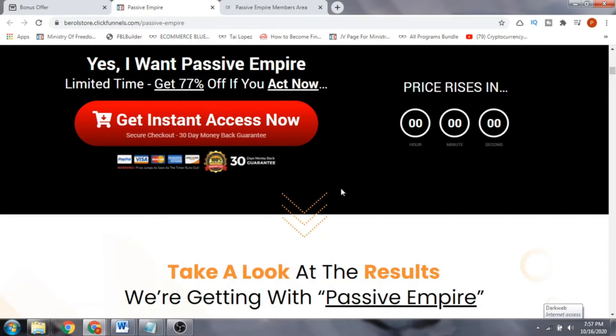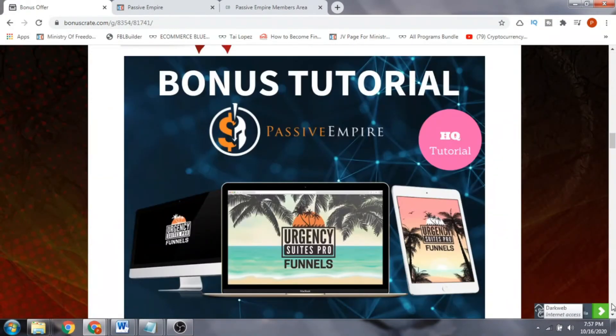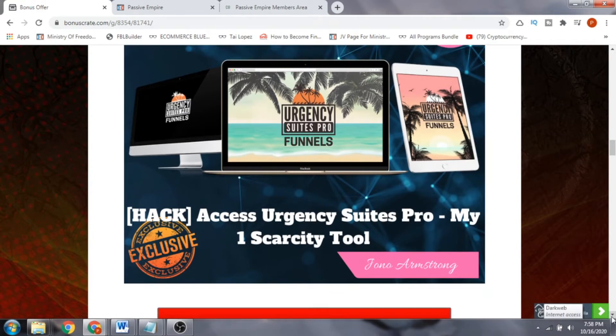The front end will cost you around $12.95. Bonus number one is the Urgency Suits Pro flow funnel — a scarcity tool put together by my mentor, Jonah Armstrong, who is a seven-figure marketer. It's a fantastic software that creates scarcity on your offers and helps you make money online.